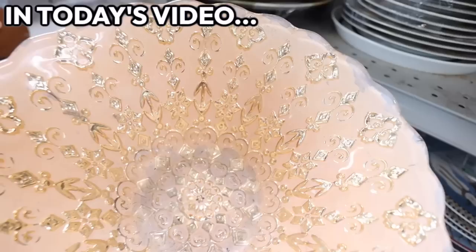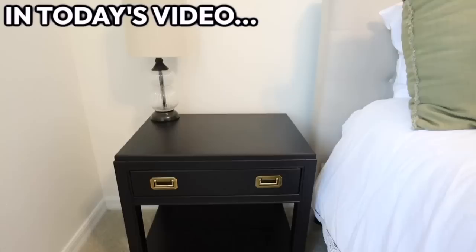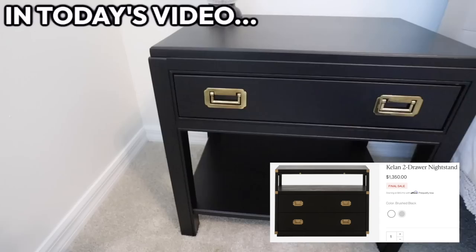We're going home decor thrift shopping! Oh my god, look at that one — it has like all gold on the inside. This is stunning. Look at this one, this is a vintage hanging basket. Keep in mind mine were $24.99 each, as opposed to $13.50. Hey everyone, what's up and welcome back — today we're doing something I have never done before: we're going home decor thrift shopping.